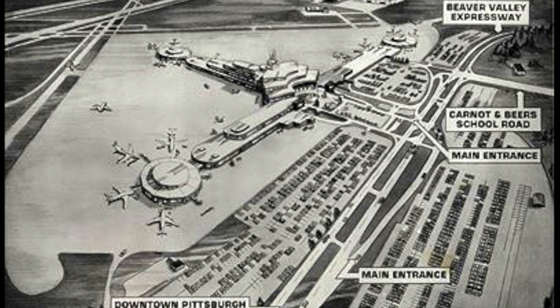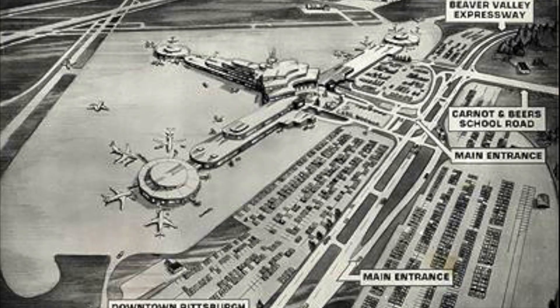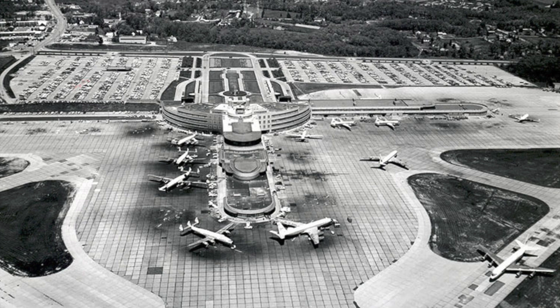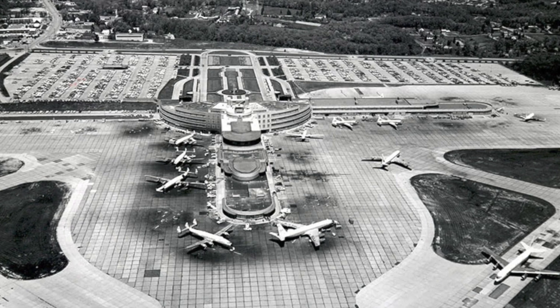The airport would later add International to the name in 1972, upon completion of the International Arrivals Building. The first five airlines at the Greater Pittsburgh Airport were TWA, Capital Airlines, Northwest, All American, and Eastern Airlines.